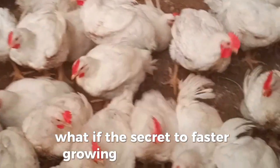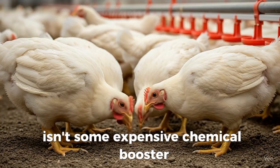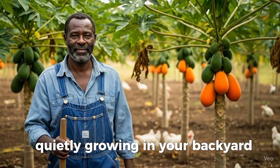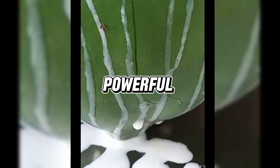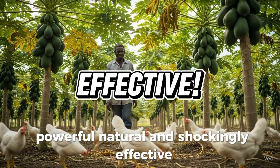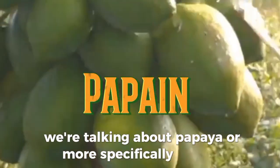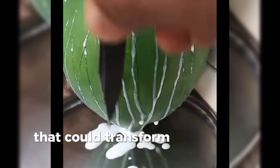What if the secret to faster-growing broiler chickens isn't some expensive chemical booster, but a common tropical fruit quietly growing in your backyard? Not the sweet pulp, but the milky enzyme hidden inside its peel — powerful, natural, and shockingly effective. We're talking about papaya, or more specifically, papain, the protein-digesting enzyme that could transform your poultry operation without breaking the bank.